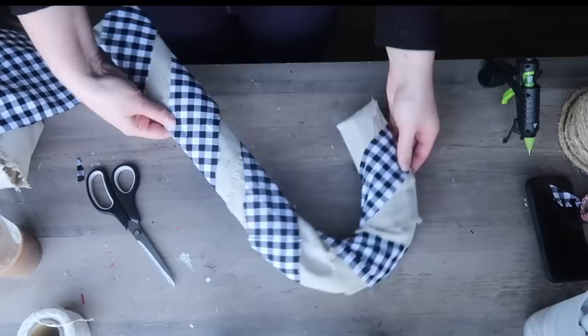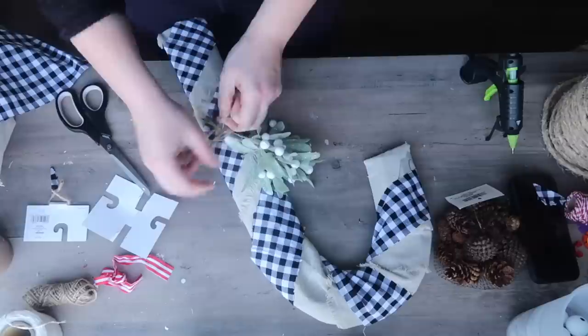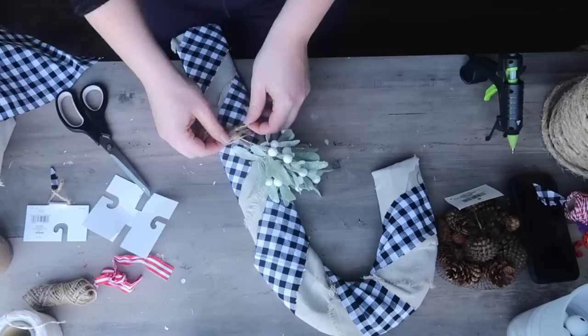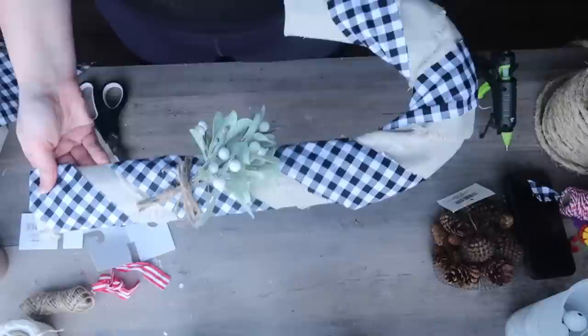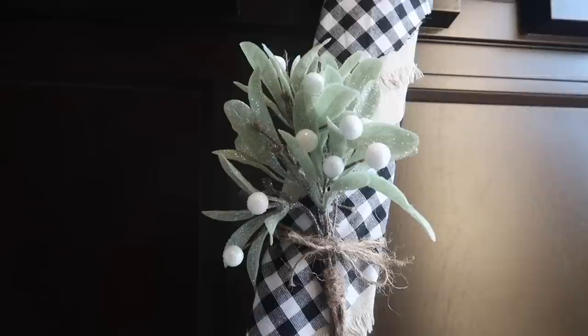Same thing again — tuck and glue. Then my last thing was to add an embellishment. I decided to take this little three-dollar pick from the Target dollar spot — like some mistletoe — and added it. I also had a pick with some red berries but it just wasn't working for what I wanted. This I liked a lot better. I just added some jute twine to the top so I could hang it up, and now I have my candy cane wreath completed — two years later, but it happens to everybody. You add it to your must-craft list and sometimes you get to it, sometimes you don't.